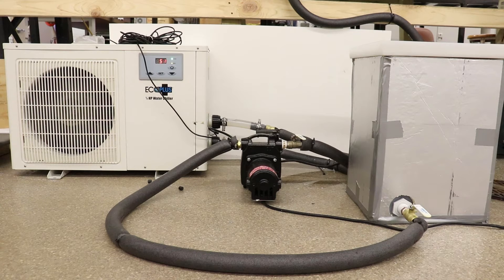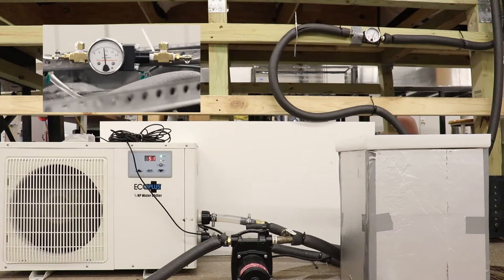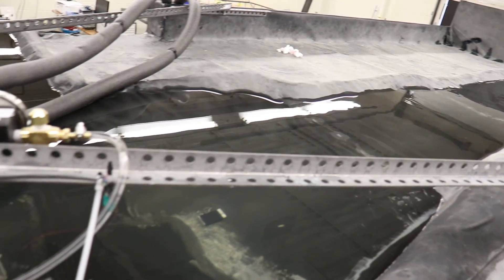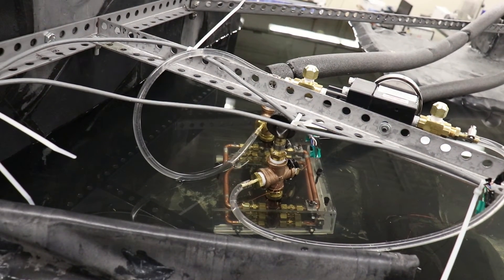The testing setup included a transfer pump, holding tank, chiller, flow rate gauge, and differential pressure gauge. The prototype was tested in the downstream section of the scaled stream where the heat exchanger could be fully submerged.